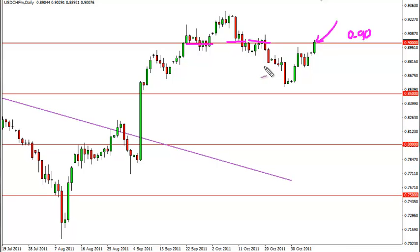We would be interested in buying if we get above .9075, as it would show some real strength to break through. We do not sell this pair under any circumstances — we simply don't want to fight the Swiss National Bank.